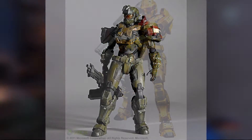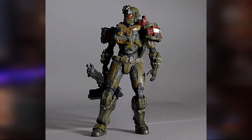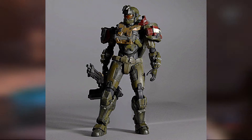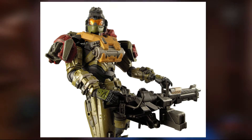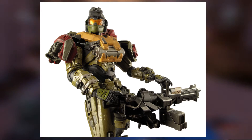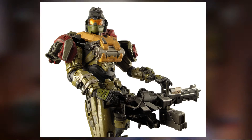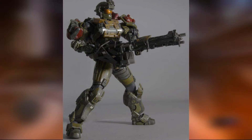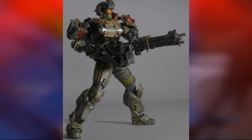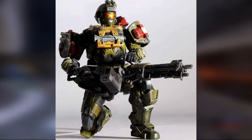At number 5, I have the Halo Reach Jorge figure. This is a really nice figure that is actually kind of hard to find now for a decent price, but Jorge has an awesome design and was personally my favorite Spartan from Halo Reach. The proportions on this one are much better than on the other Reach figures, probably because Jorge is just so huge. But the paint, as with most of the Halo Play Arts figures, is great. His turret has an amazing sculpt, and the bulkiness of his armor really shows through the figure, just like it did in the game. If you're a fan of Jorge, definitely try and pick this one up — I really like it, it looks great.